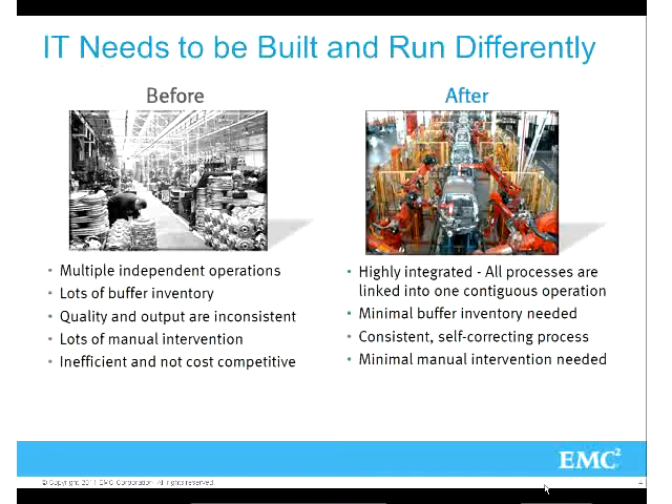Now as we see the transformation, organizations want IT to be more highly integrated, minimal inventory, and much more streamlined. It's really being driven more by business needs - what businesses are demanding.